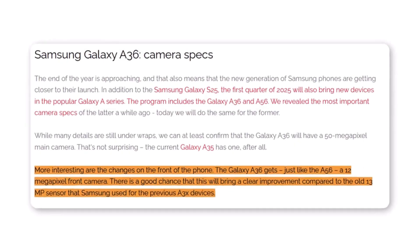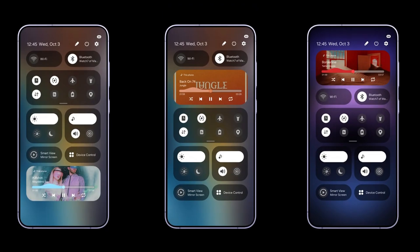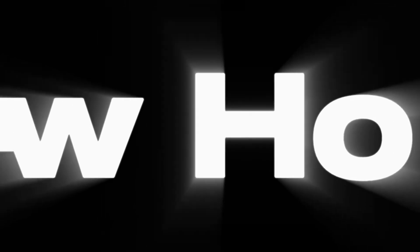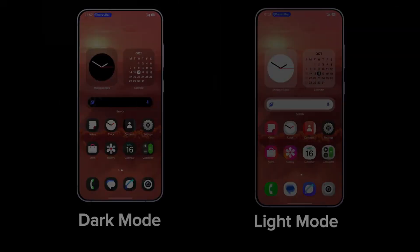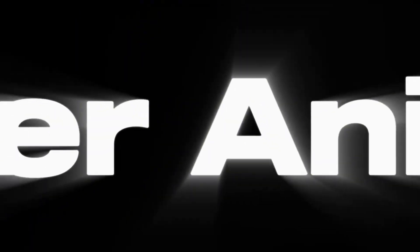Samsung prioritizes flagship models for the initial rollout, ensuring devices like the Galaxy S24 and Galaxy Z Series are among the first to experience One UI 7. Subsequently, mid-range and budget-friendly models will receive the update, reflecting Samsung's commitment to providing extended software support across its product lineup.